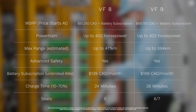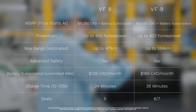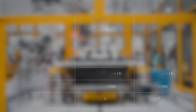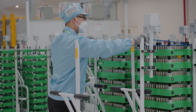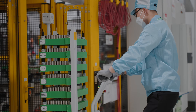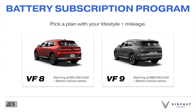The VinFast VF8 features a maximum range of up to 471 kilometers while the VF9 can reach up to 594 depending on the option selected. The VF8 battery can charge from 10 to 70 percent in just 24 minutes, whereas the VF9 does that in 26 minutes. What's even more impressive is just how much VinFast stands behind their battery technology and reliability — the 10-year or 200,000-kilometer warranty is unprecedented in the automotive industry. VinFast also has a very unique approach with a battery subscription program that gives three key benefits: affordability, peace of mind, and sustainability.